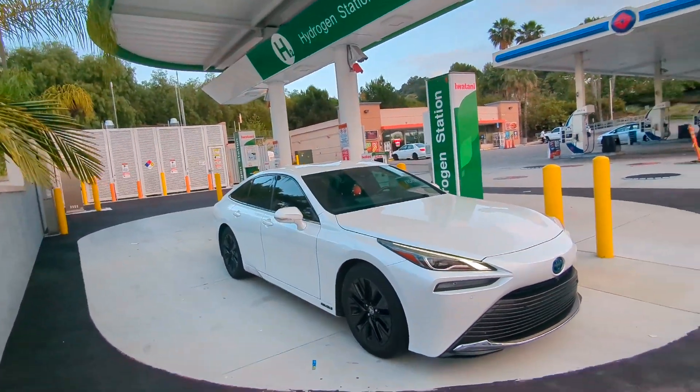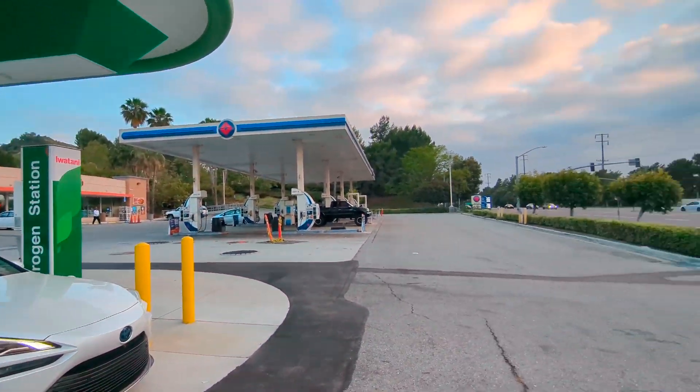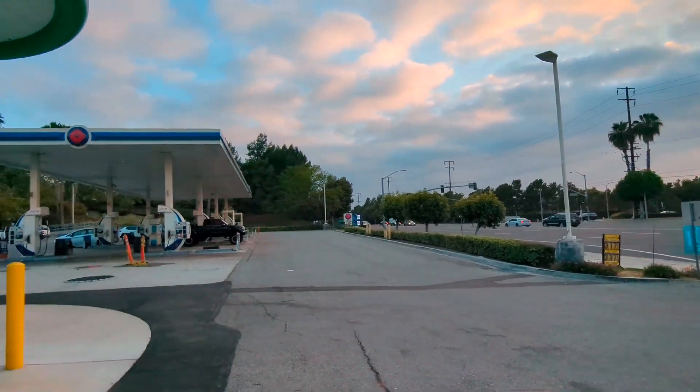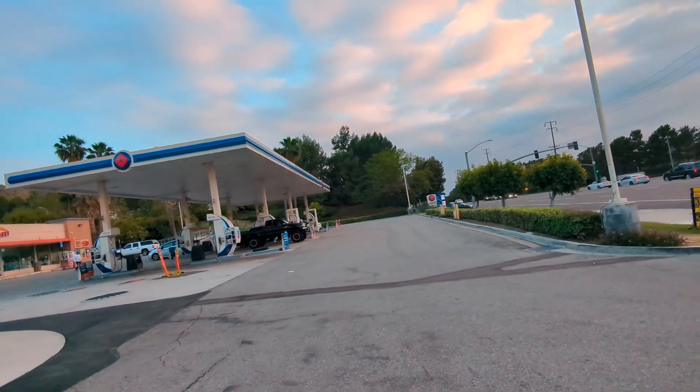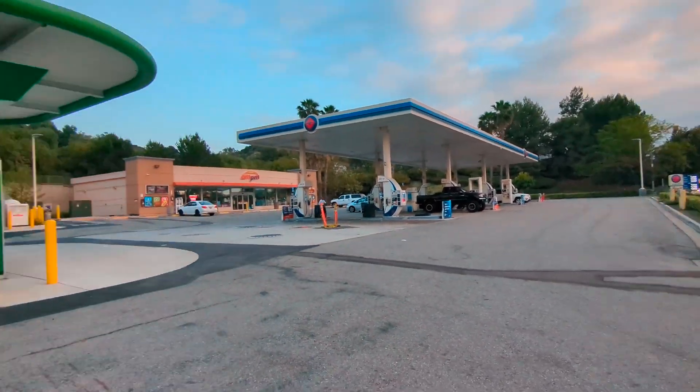This is Beach Boulevard, and the cross street is Hillsboro — Hillsboro and Beach.